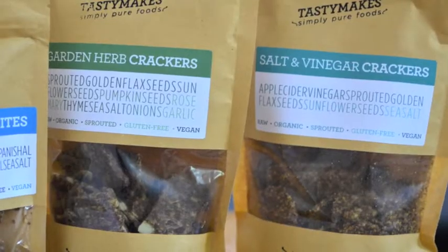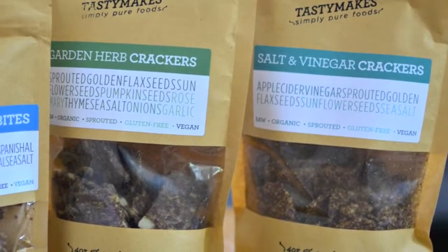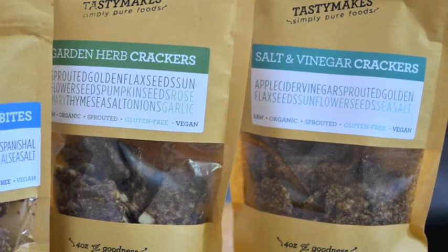Their products may be slightly more expensive than something else you can find in the market, but they're totally worth it. The flavors are unique, and some that I've never seen before. Like they have garden herb crackers and salt and vinegar crackers. So if you used to love salt and vinegar potato chips, those are going to be exactly what you want to change those out for.